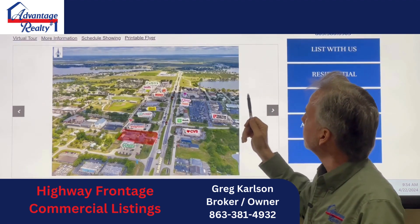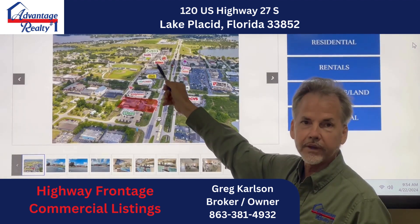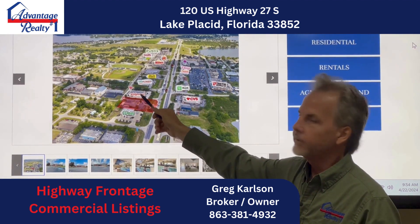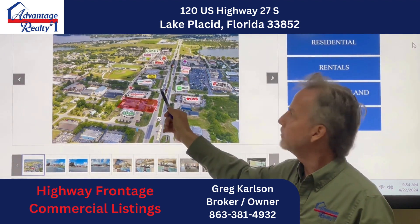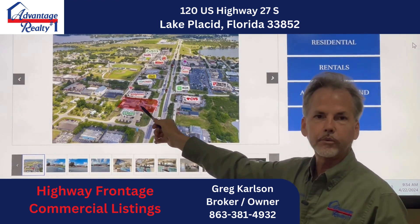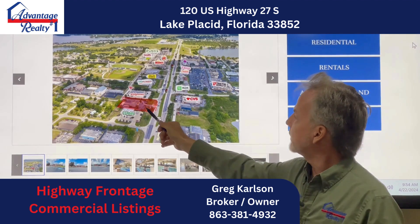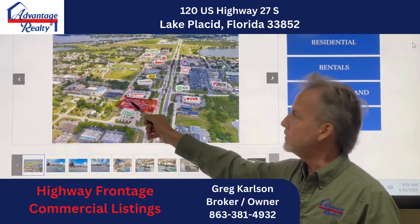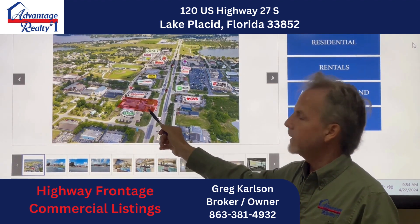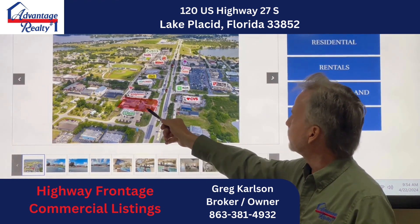The next one is on the other side. We were just over here by the Wawa on the north side of Lake Placid. We're now on the south side, off the south corner by Walgreens, on this other great intersection of Interlake and 27. This is an old bank building — the old Highlands Independent Bank building — that's 3,500 square feet, and that includes the teller station as well. This one is a beautiful property to set up, and it's priced at $30 a square foot, triple net. Don't miss this one either. Good spot.